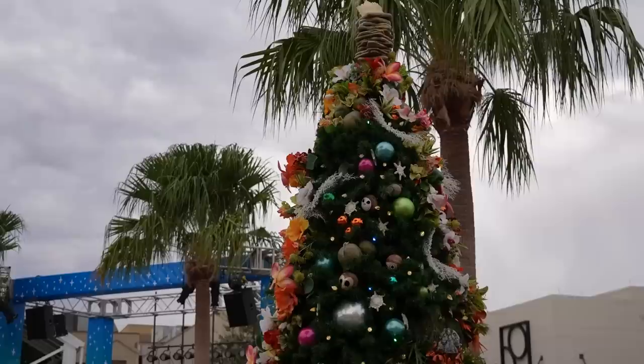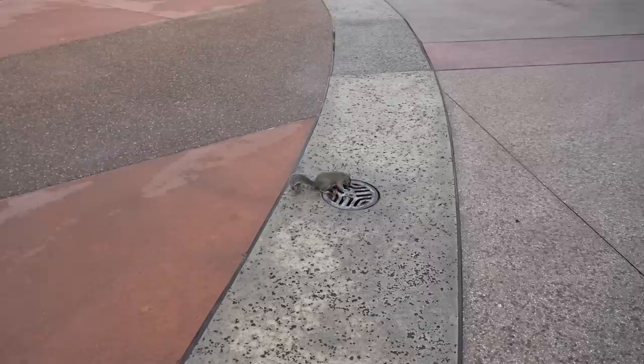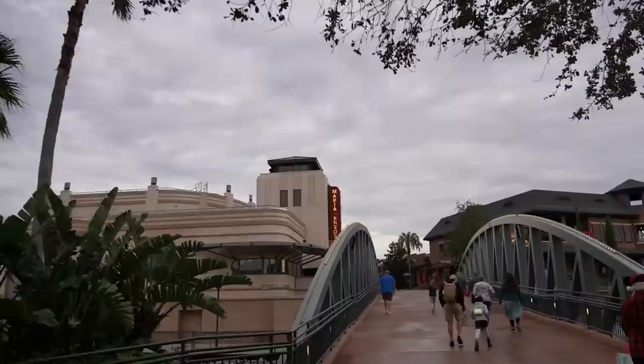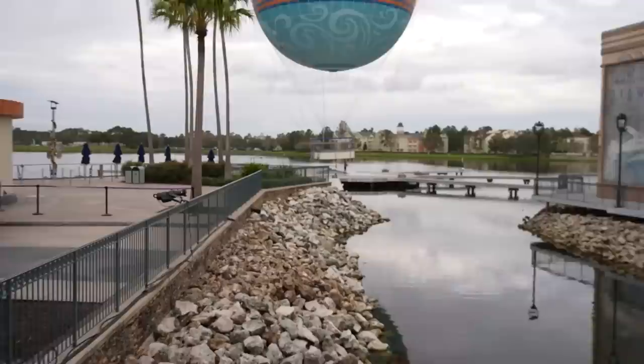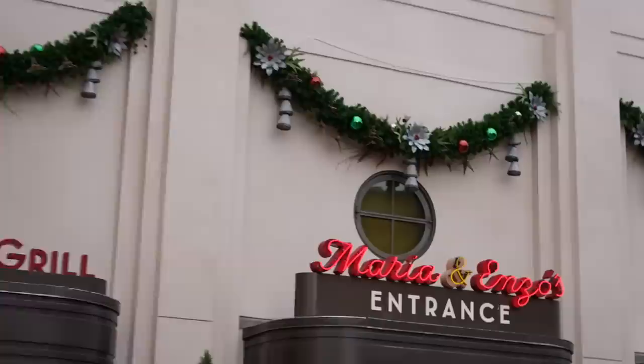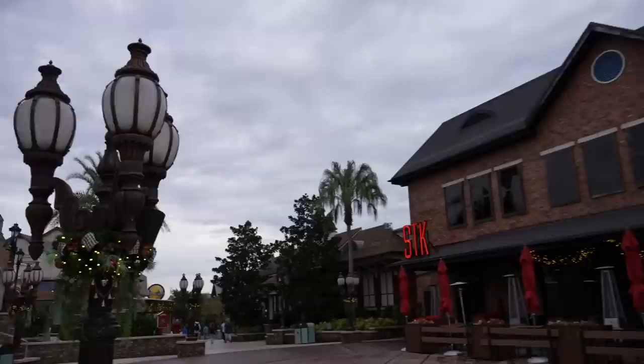We are passing by a lot of Christmas trees which are all part of the Christmas tree trail, and you can see each one has a different theme. This one is Moana. Oh, it's Henry the Christmas squirrel. This one is Raya and the Last Dragon — you can see a little tuk-tuk inside of there. And they just started testing Characters in Flight so it is starting to lift up off the ground right now. This right here is Maria and Enzo's pizzeria, or Pizza Ponte.